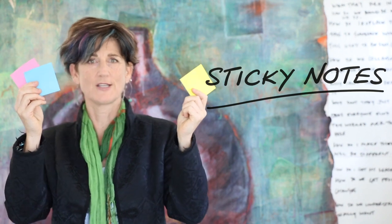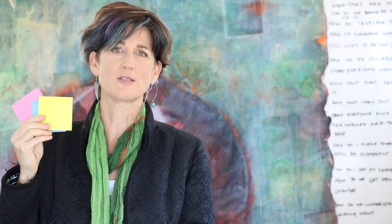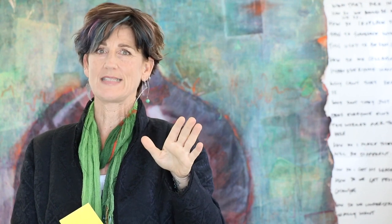Sticky notes. A few years ago you didn't see a lot of them. Now they seem to be everywhere and they are completely synonymous with design thinking. In fact, many people seem to think that so long as they're using a sticky, they must be working creatively, which is really not always the case.